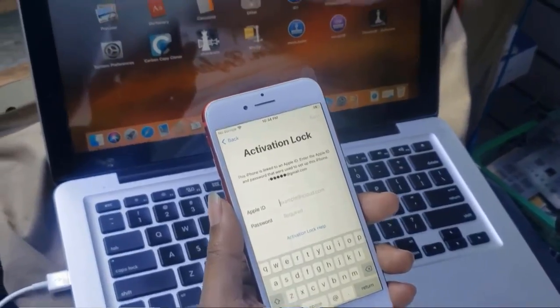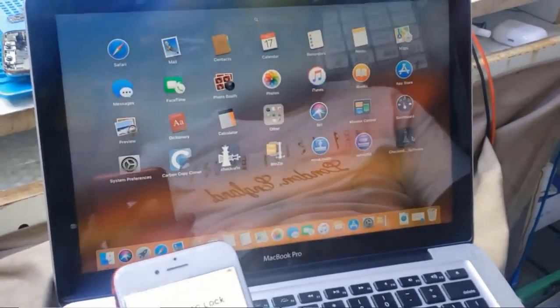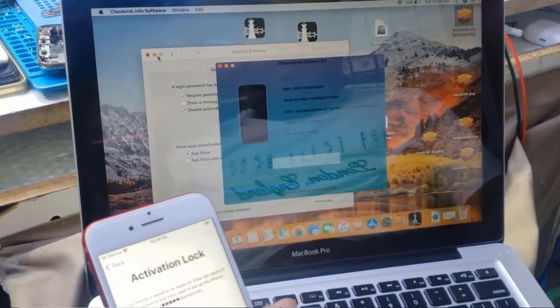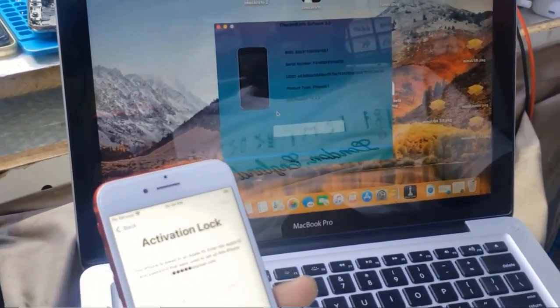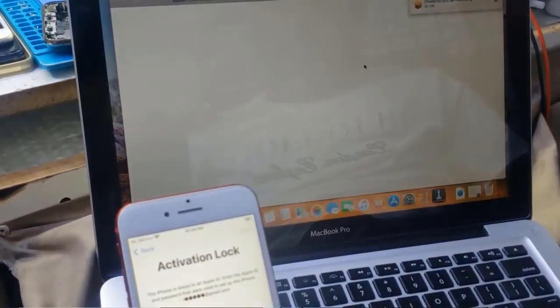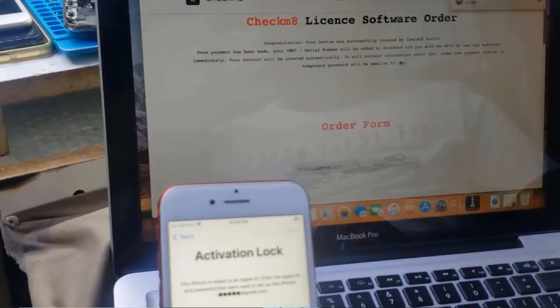Now as you can see, this is the iCloud lock. I will show you how to activate the serial with 10% discount. I will run bypass — how to activate the serial using a promo code with 10% discount. Click 'Orders Bypass iCloud' and it will automatically open the website to activate the serial.